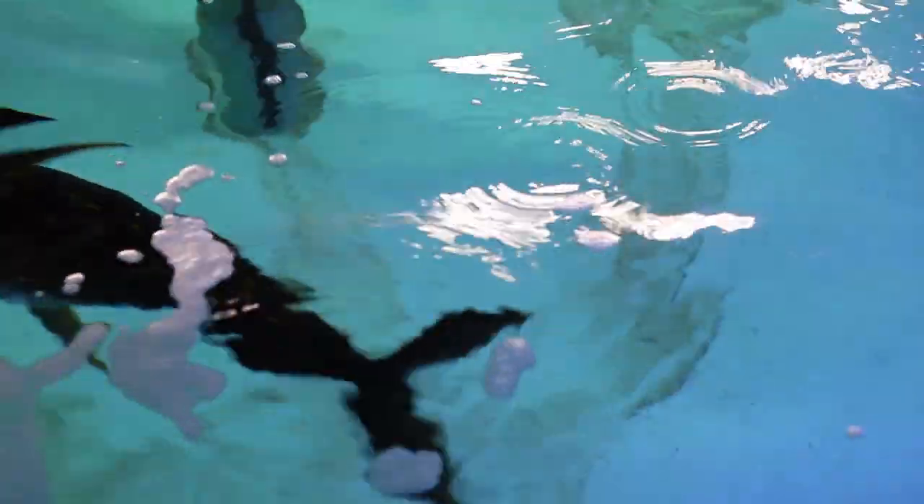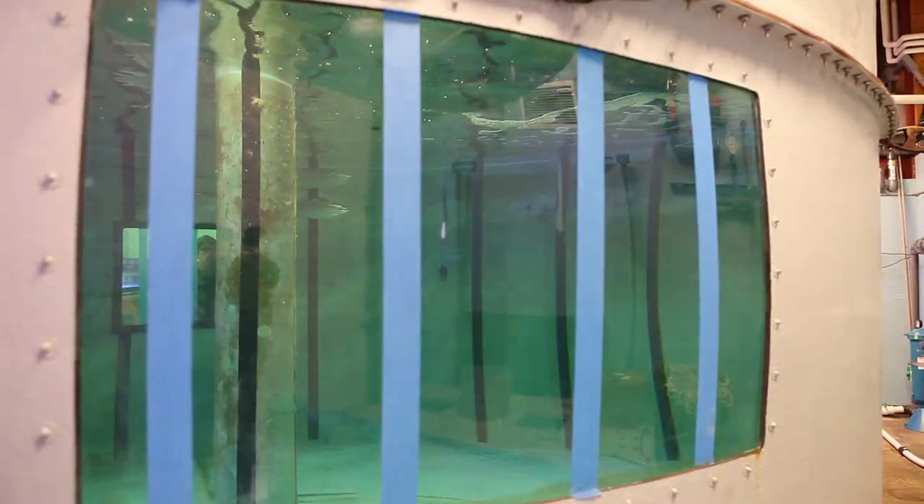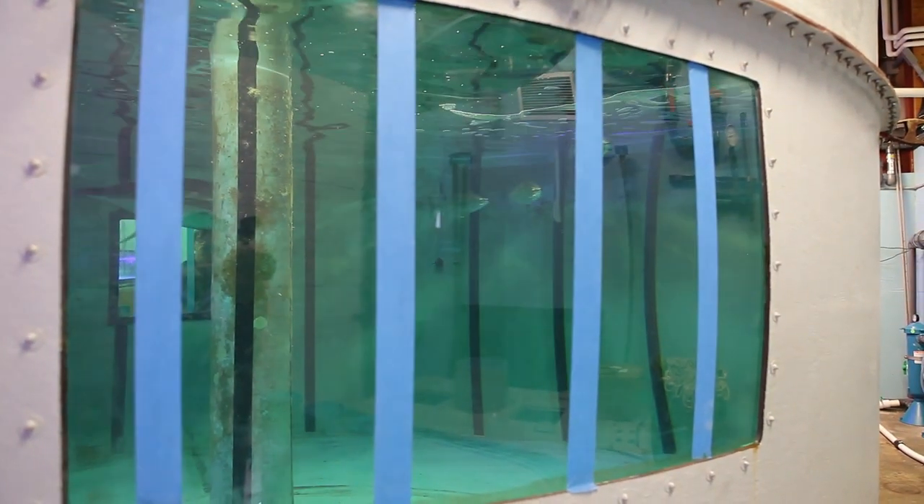Tuna ranching is practiced primarily in Australia, the Mediterranean, and Mexico. They go out and capture a small, juvenile tuna, put them into net pens, and raise them until they reach 60 to 80 pounds, then harvest those fish. All they're doing is taking the wild fish and fattening them up, so it's still depleting the populations.